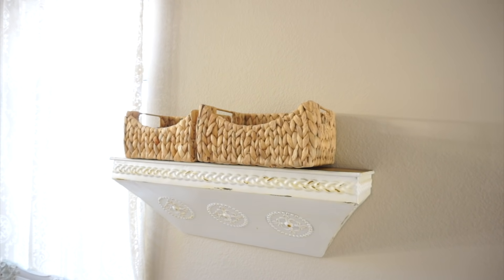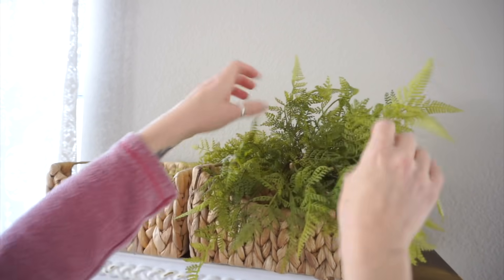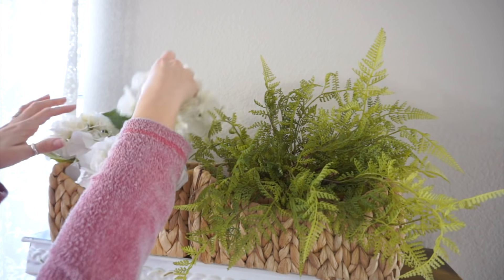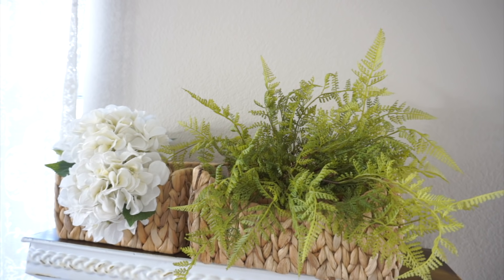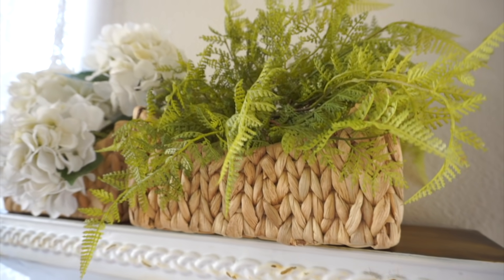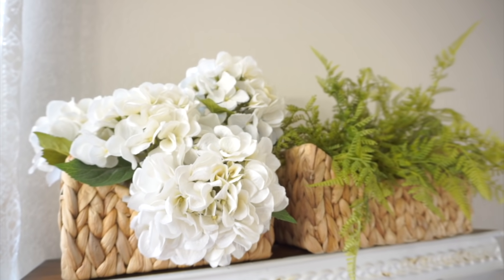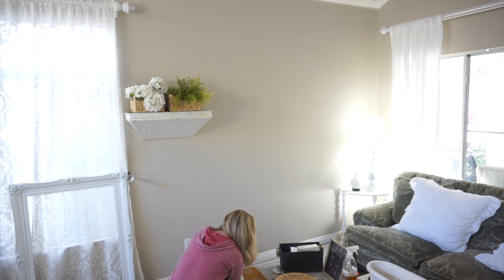For this shelf over here I wanted to kind of mirror what I did on the other side with the baskets and the greenery, and since I didn't have the same type of greenery I thought I would add some white flowers to the other basket. I love how this looks — very simple decorating that looks absolutely gorgeous. One side has the greenery and the other side has these beautiful white hydrangeas and it just looks perfect. I purchased the greenery at Hobby Lobby and those white florals were either Hobby Lobby or Michaels — I've had them for a few years. Always wait for greenery and florals at Hobby Lobby to go on sale 50% off; if they're not on sale one week they will definitely be on sale the next week.